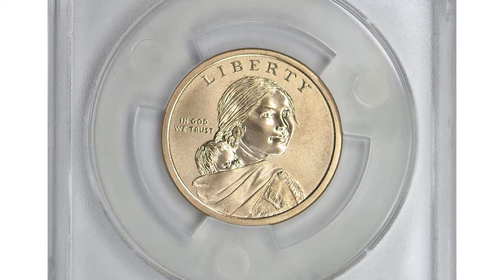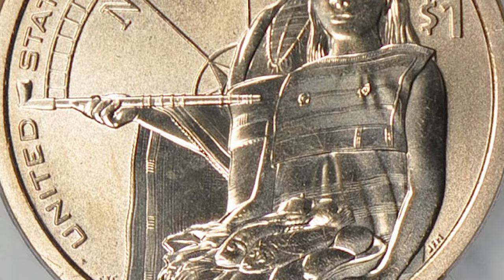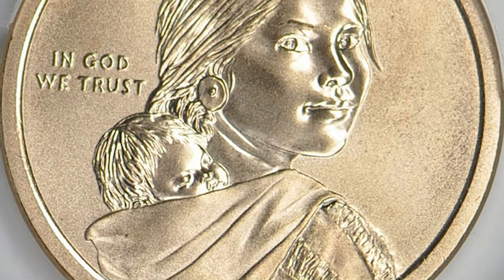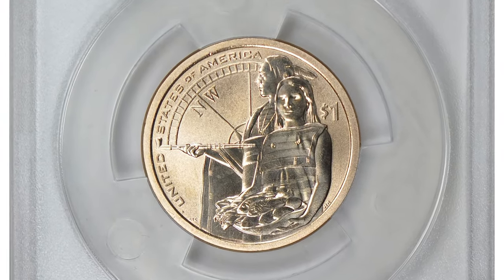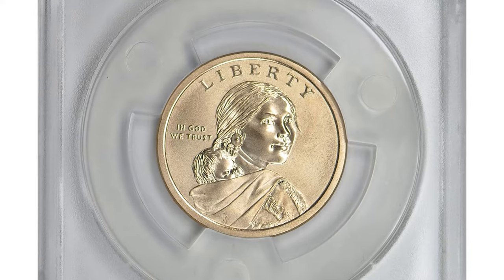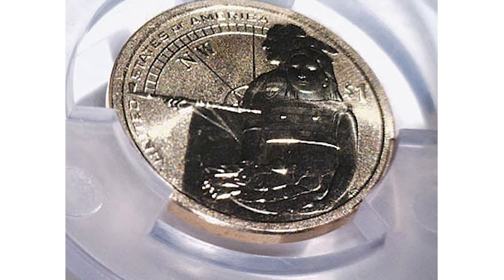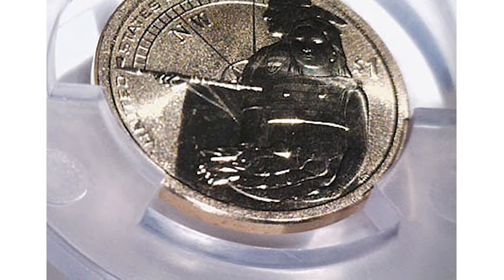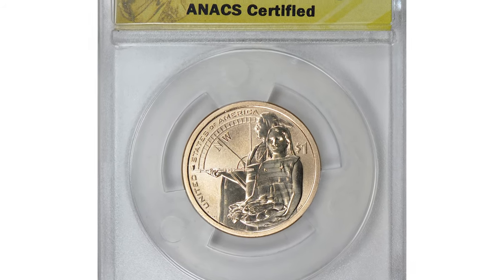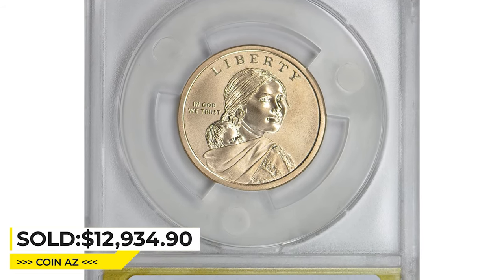Moving on to this error 2014-D Sacagawea dollar, graded as EU69 by ANACS. For those who don't know, ANACS uses a different designation for uncirculated coins — EU stands for Enhanced Uncirculated, and the numerical grade 69 indicates excellent condition with almost no marks or blemishes. What makes this coin more valuable than its peers is that the edge lettering is missing, the result of a slip-up during the minting process. This super rare error coin ended up selling for $12,934.90 with buyer's fee at Great Collections auction.